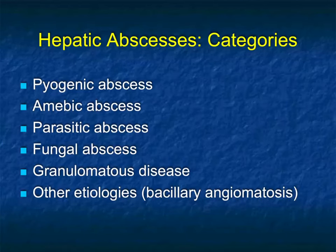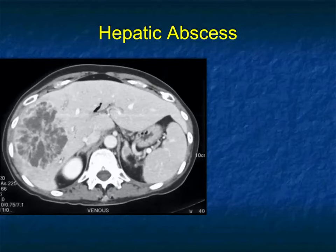I said at the beginning that I would put in a little bit about abscesses — just to make the point that hepatic abscesses can really simulate processes like tumor. We talk about abscesses from pyogenic to amoebic to parasitic, fungal, granulomatous disease, and other etiologies.